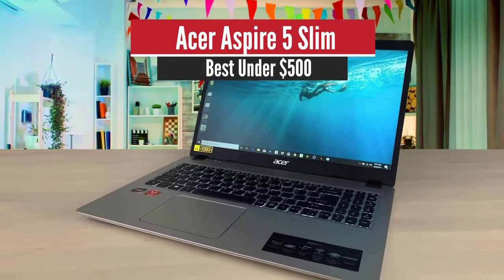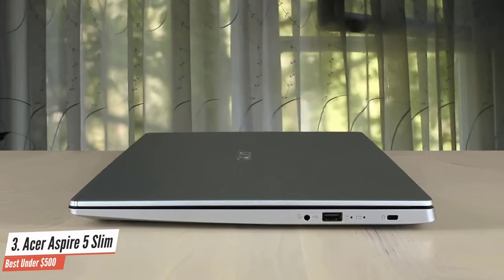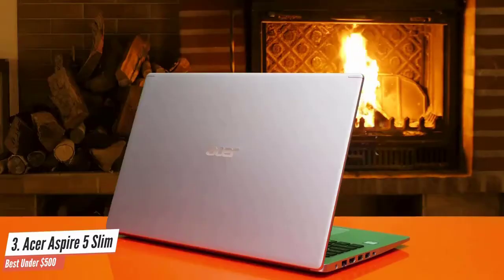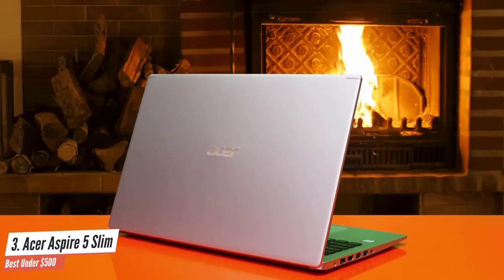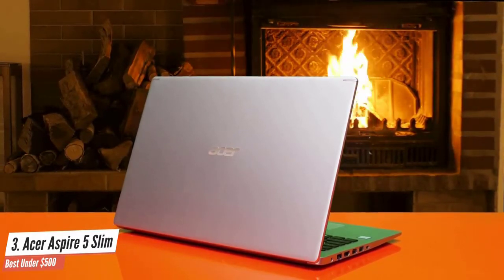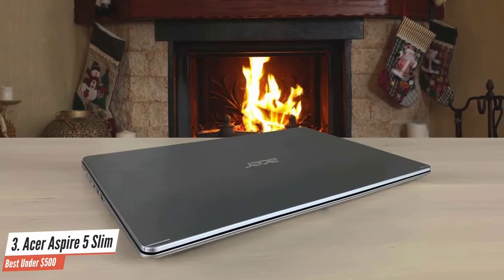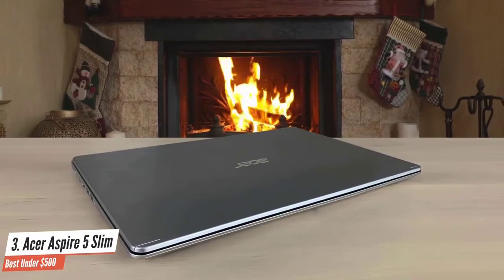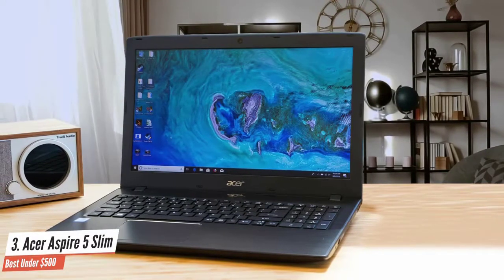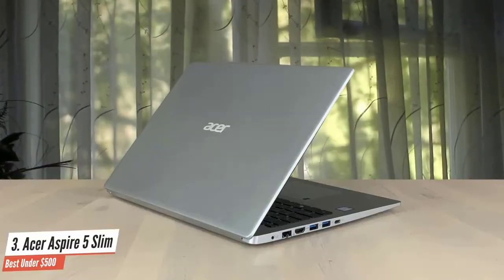Acer Aspire 5 Slim – Best under $500. The Aspire 5 is an amazing 15-inch laptop that's not very expensive and has great performance. It's very thin and weighs less than four pounds, and it also has a great battery life for the price. It has a 1920x1080 resolution display and the IPS panel gives solid viewing angles. It has an AMD Ryzen 3 3200U dual-core processor up to 3.5GHz, 4GB of RAM, 128GB SSD, and AMD Radeon Vega 3 mobile graphics.